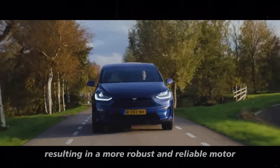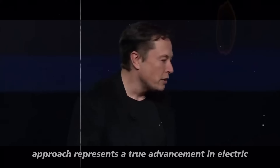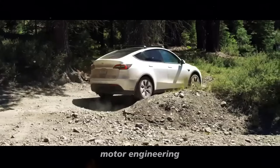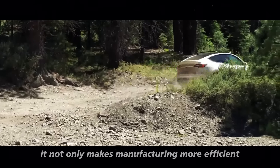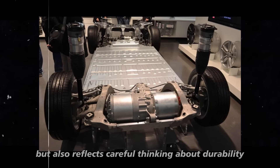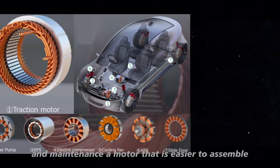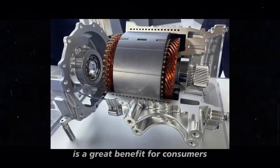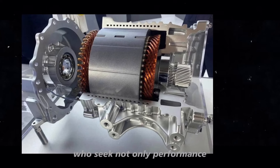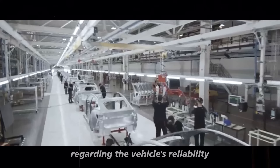resulting in a more robust and reliable motor. This approach represents a true advancement in electric motor engineering — it not only makes manufacturing more efficient but also reflects careful thinking about durability and maintenance. A motor that is easier to assemble and less prone to failures is a great benefit for consumers who seek not only performance but also peace of mind regarding reliability.